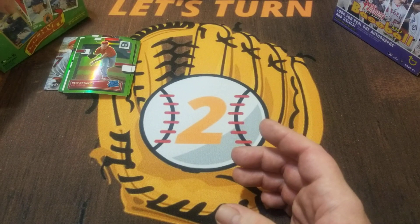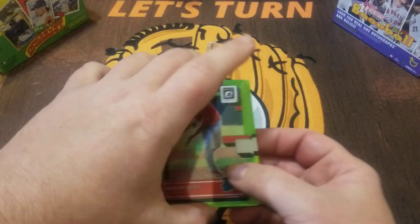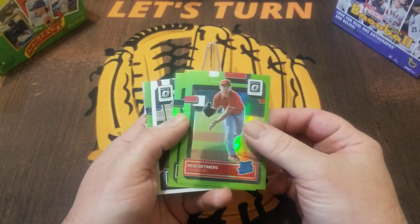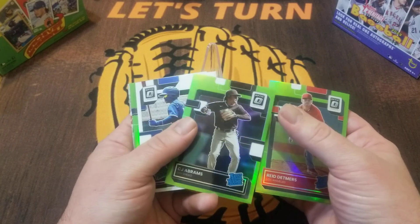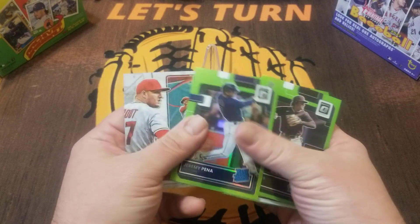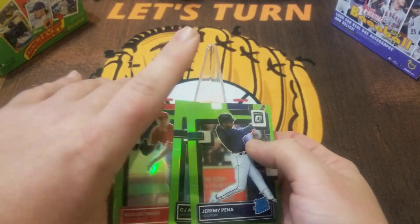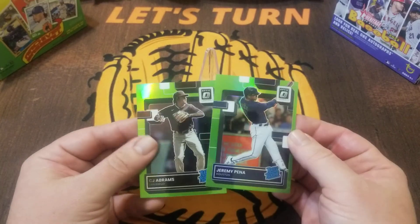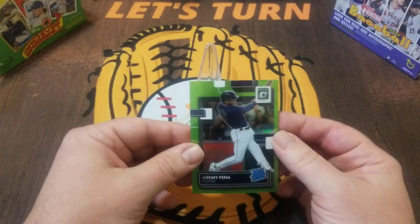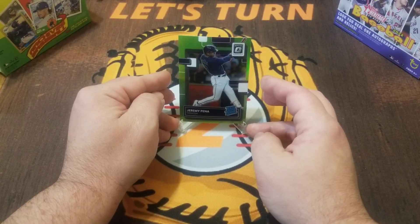Rated prospect Curtis Mead, and then we end with another Splash of Corey Seager — very nice. Alright folks, we've got a decision to make for the video's best catch. Let me know down in the comments what yours would be. The Abrams is certainly nice, Sheets is nice, Jeremy Pena — and then that is just a base Trout even though it does say Diamond Kings.